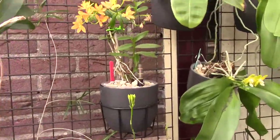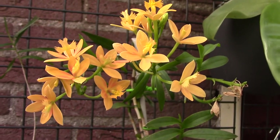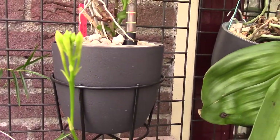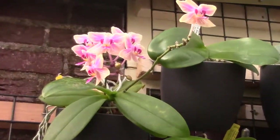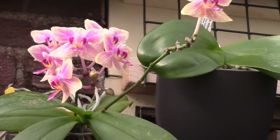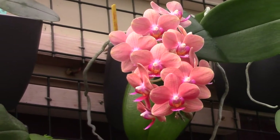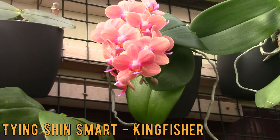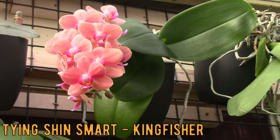And then we have another Epidendrum yellow one — no ID, I don't have a name for it. This is my orange one. They will be here to come. And then we go over to my Phalaenopsis. Also a no-ID Phalaenopsis — beautiful one. It's a miniature, and this one is fragrant.